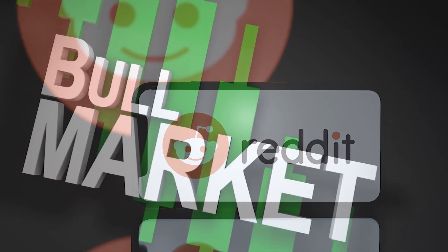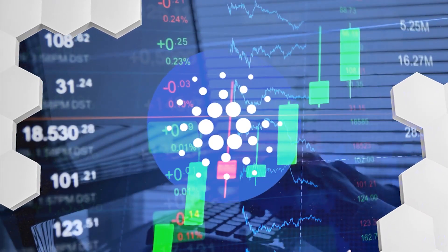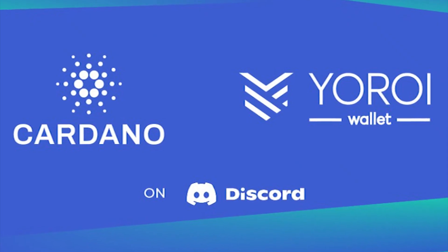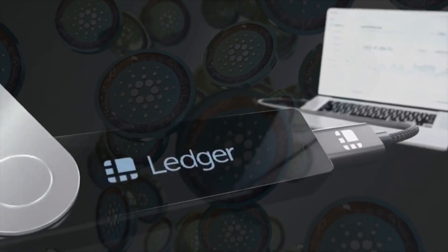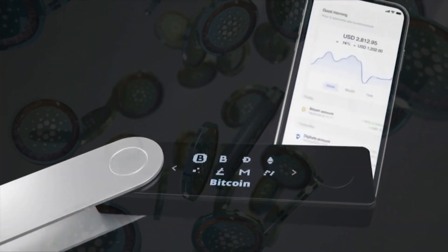On Reddit, fans posted comments reminiscent of the 2017 bull run and obsessed with Cardano soaring to realistic prices. The Ledger wallet is also integrated with Yoroi, a light wallet for Cardano, so users could store their ADA safely on the Ledger hardware wallet and then utilize it through the Yoroi app.